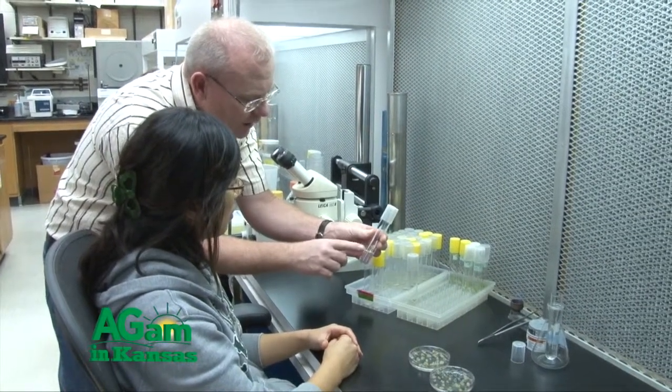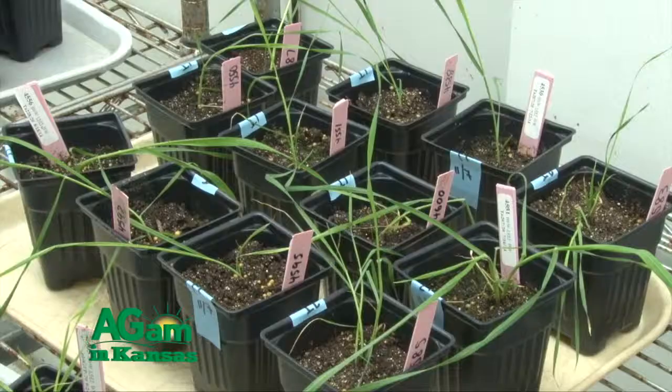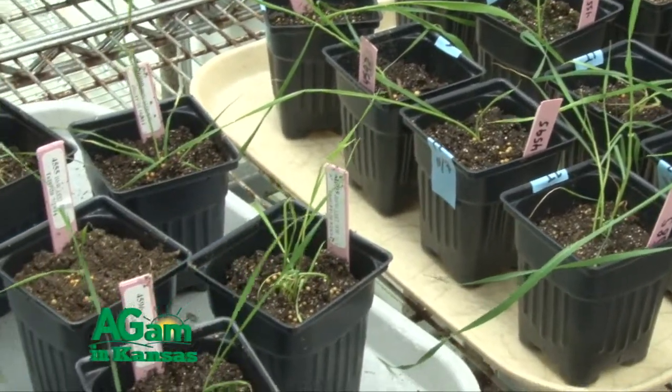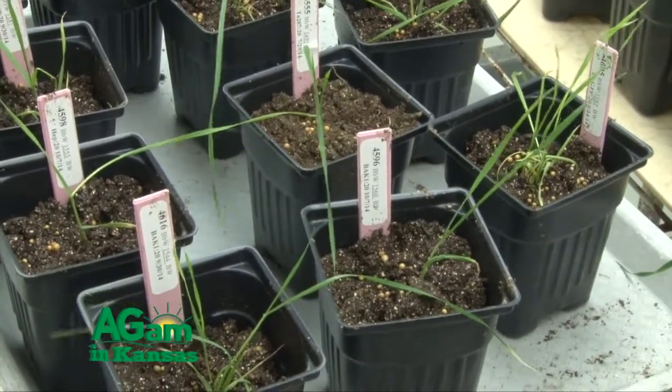We've taken the genetic code for that protein and put it into the wheat plant. What happens is the plant recognizes that this isn't right, so it clips a piece of that and chops it up, but then it keeps a copy for itself. And then you have a resistance element.